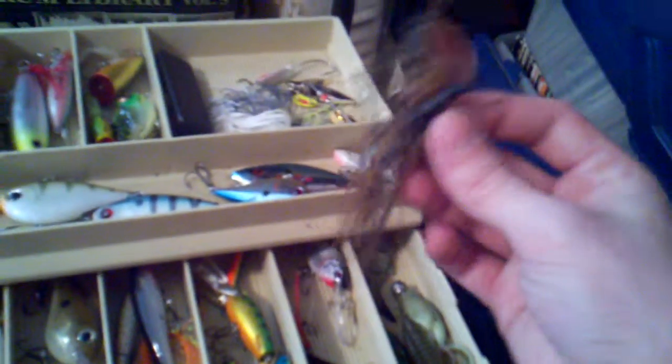Miscellaneous jig rattles and we got frogs — we got the Booyah Pad Crashers. Awesome frog, couple colors — black one, green one.